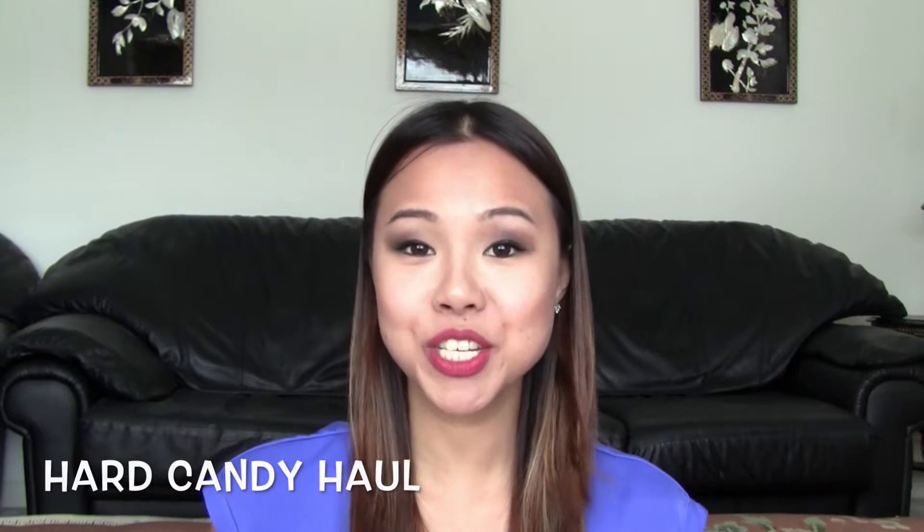Hey YouTubers! I'm here today to do a mini haul that I got from Walmart. It is on Hard Candy products.